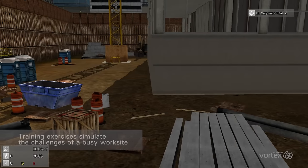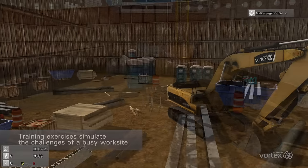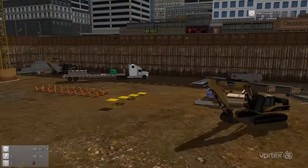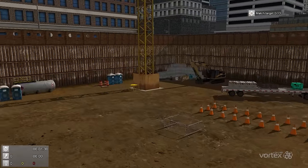Worksites are very realistic and simulate the challenges of a busy worksite, such as other equipment and workers operating close to the crane, visual distractions such as vehicles and pedestrians, and machine and worksite sounds. With a large working radius, operators learn to be aware of their surroundings and other workers on the site.